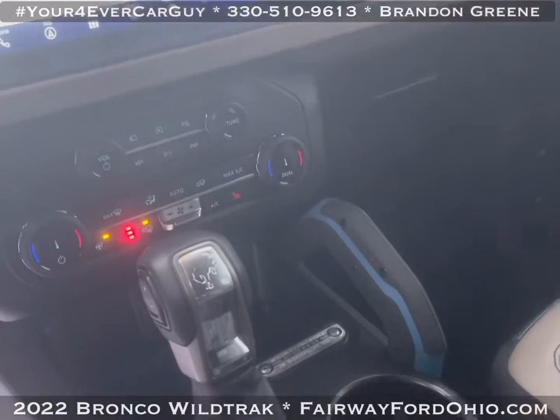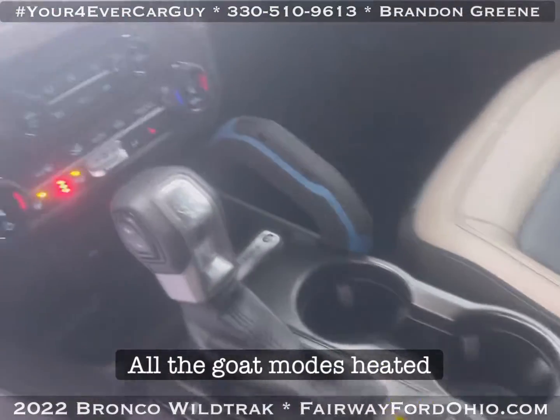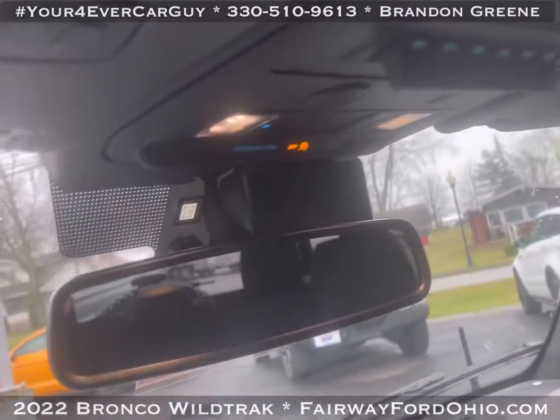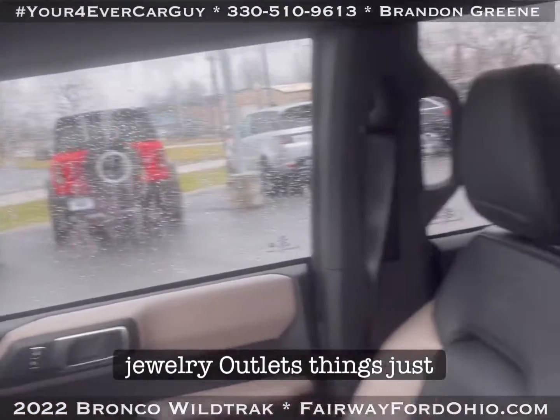It has navigation, all the GOAT modes, heated seats, heated steering wheel, all your driver assist credentials, HomeLink for the garage door, and auxiliary outlets. This thing is just decked out.